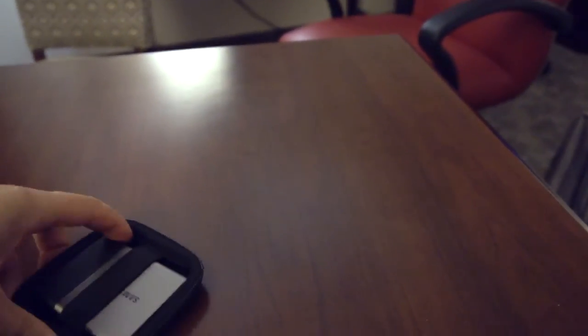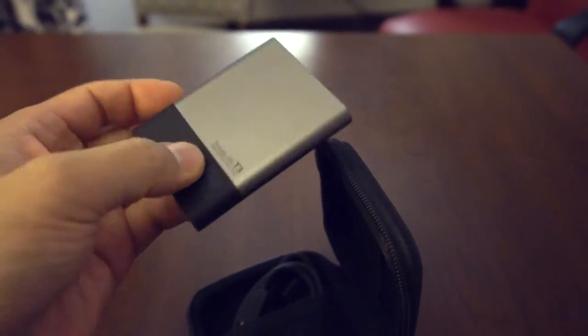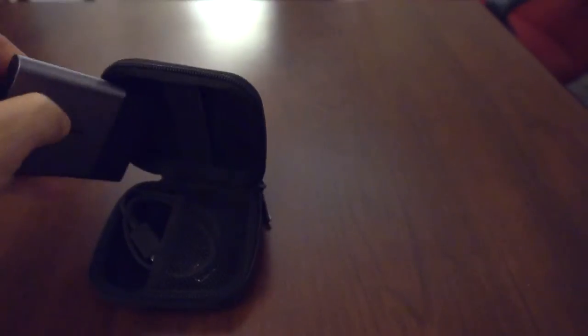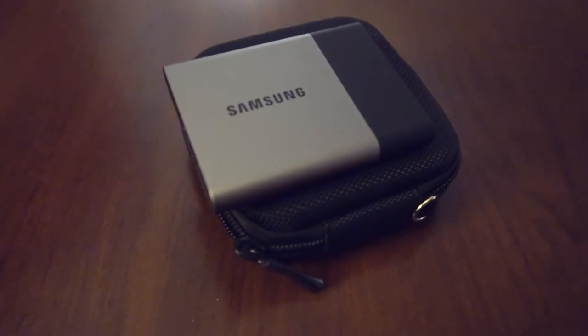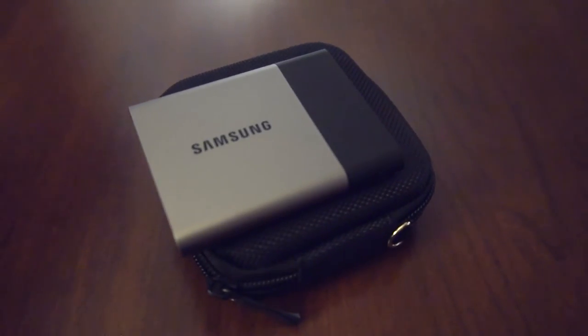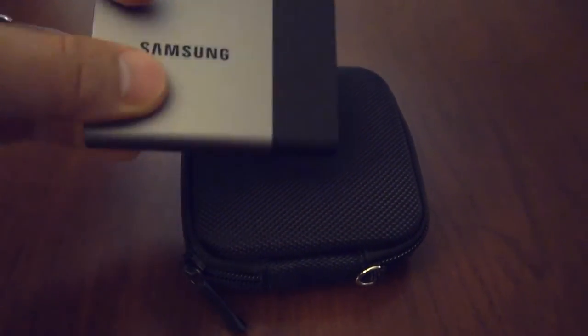Last but not least, I have an external SSD — the Samsung T3, 256 gigs. It has a USB connector on one end with a USB 3.0 cable, and I ordered a case separately on Amazon. This is great for cases where there are like 30 videotaped depositions — rather than loading all of those onto my laptop's SSD, I can put them on the external SSD and it reads very quickly.